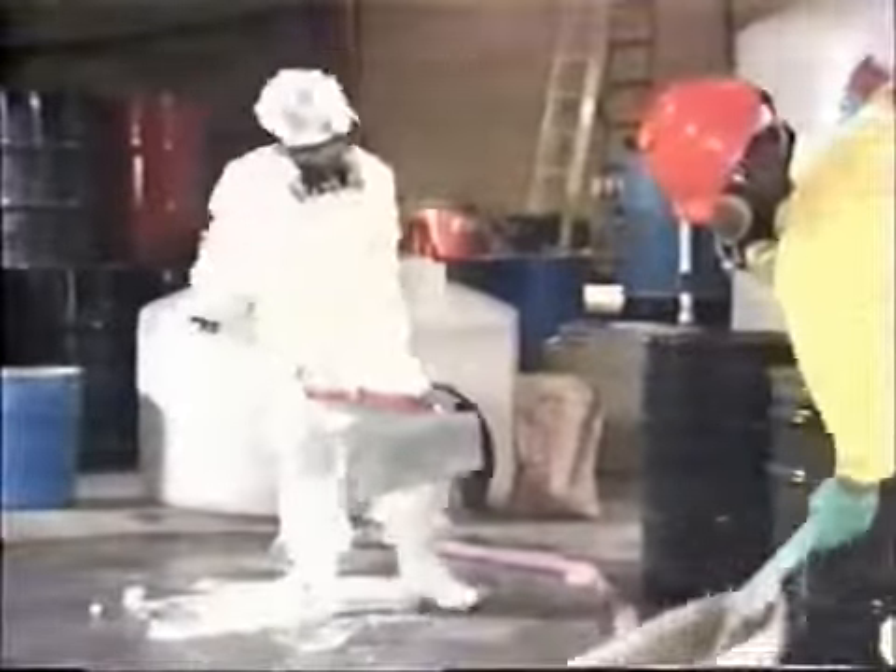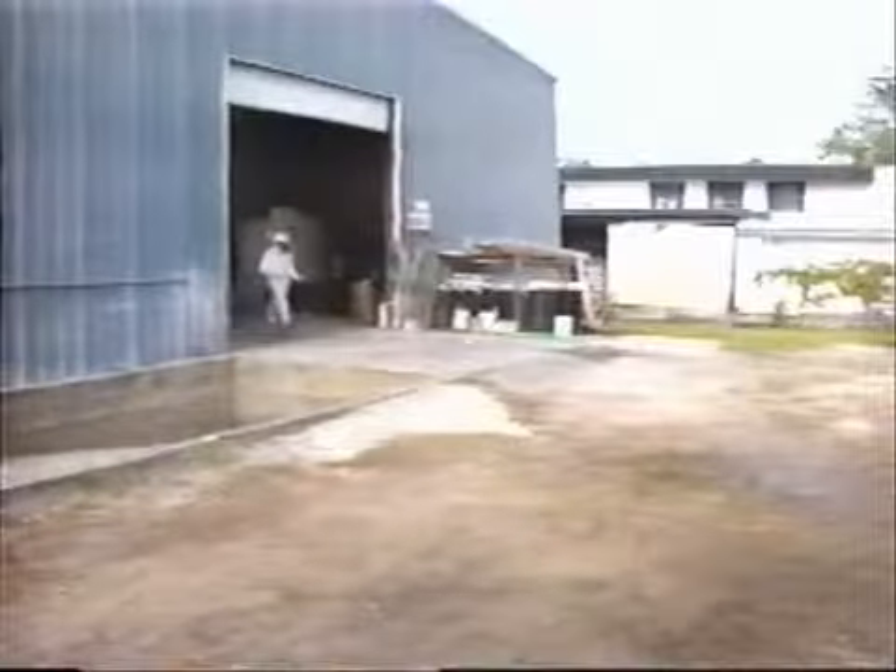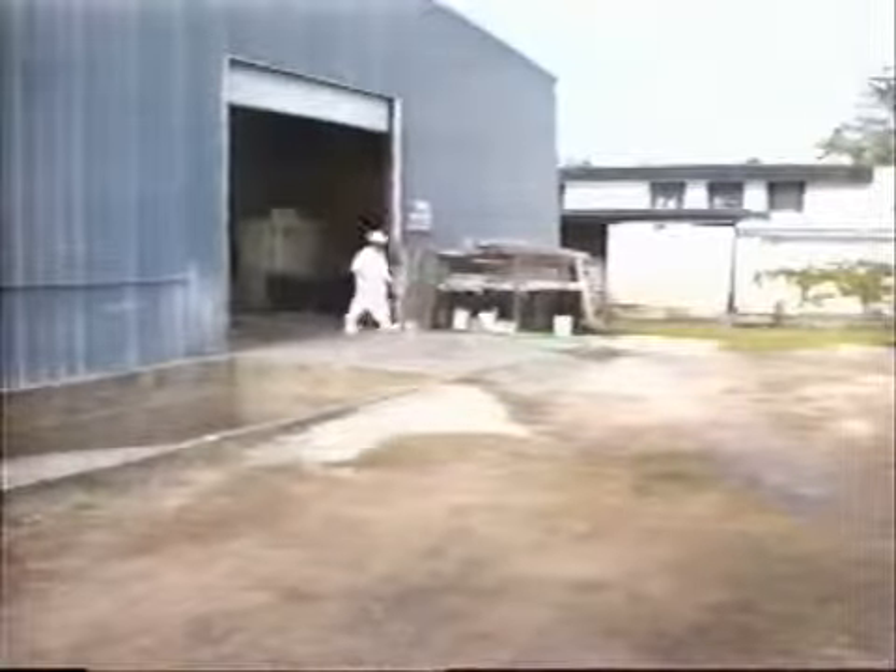Though his PPE has kept the contaminants from contacting him directly, he carries gross contaminants on his suit and tools. With this very graphic image of contamination, let's see what would happen if he did not go through the deconning.